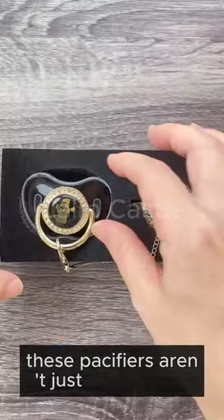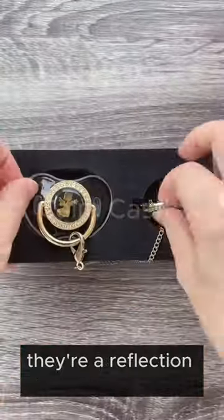These pacifiers aren't just accessories — they're a reflection of your little one's character in every delightful moment.